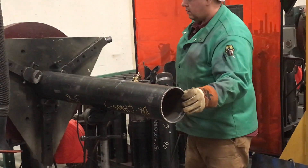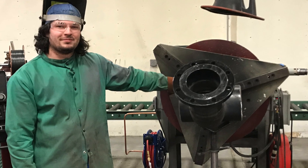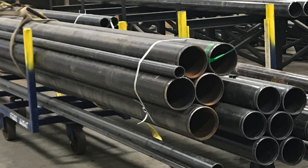Eagan prefabricates as much as possible for every job. Some of the work Eagan pipe fitters prefab include complete piping systems, boiler systems, VAV boxes, and hangers.